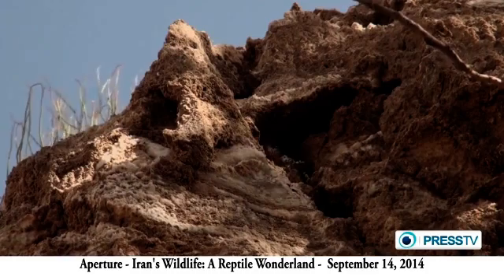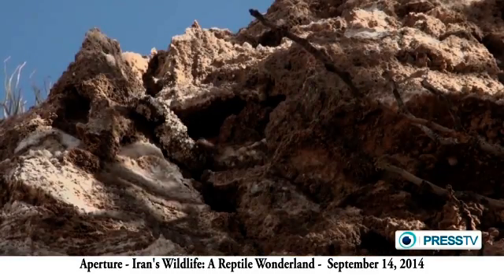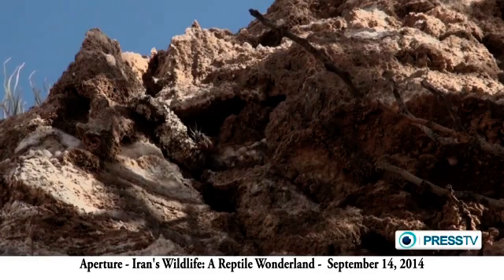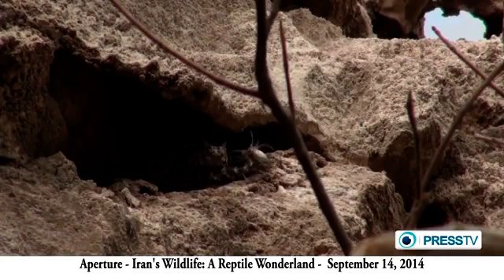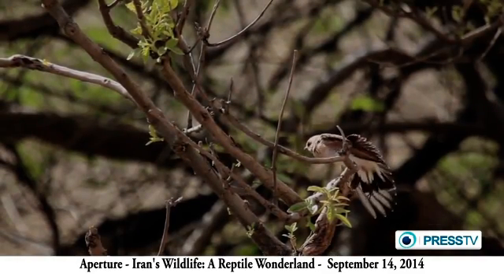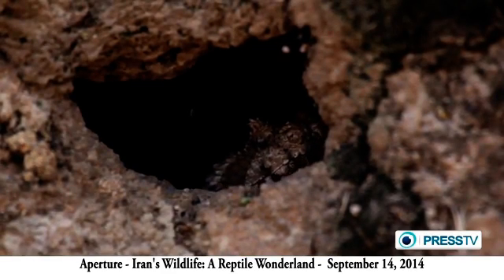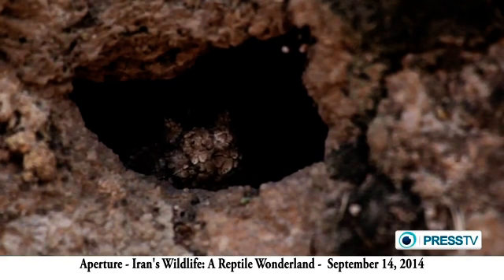Unbelievably, the spider-like creature is part of an adder's body. This mysterious adder is equipped with the most elaborate tail arrangement in the world of snakes, and uses it to hunt birds. It's called the Iranian spider-tailed horned viper.